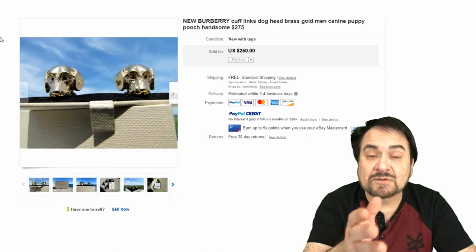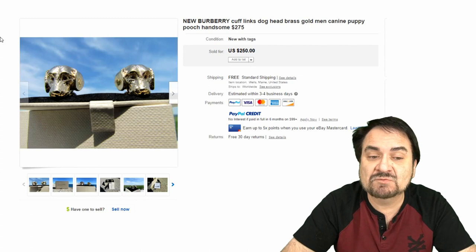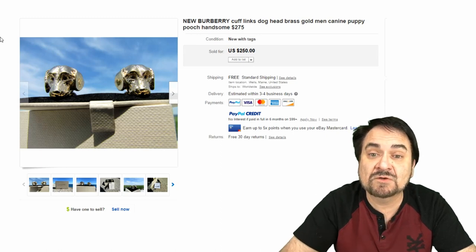Here's a Burberry — this is a very nice new one. Some of these will show up out of the box; you don't have to have the box for them. If you look close enough, you can find some very fine quality designer ones. And again, it's figural — very cute. $250.